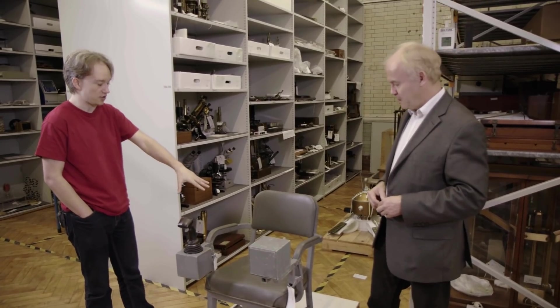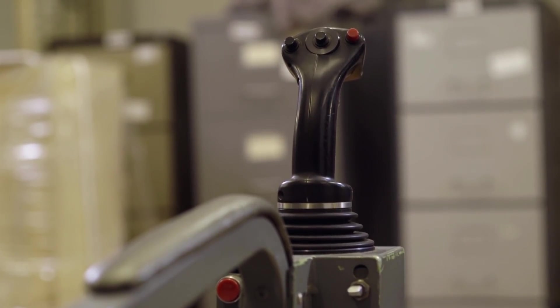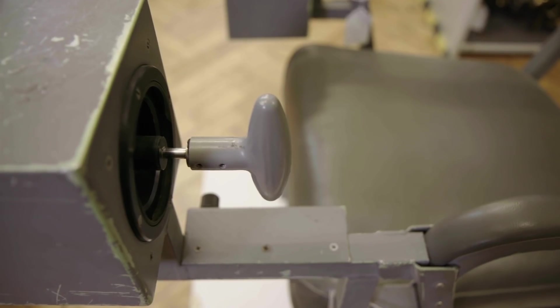It's a very basic chair, apart from what's attached to it. The controls, to my mind, are similar to early video games and computer games. And in a way, that's what they do — they allow you to manipulate the remote manipulator arm of the shuttle to enable the coordination between hand and eye, because that's how it was done. It was very basic operation.